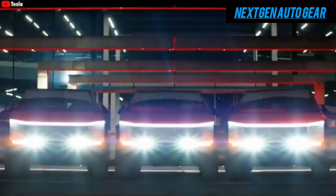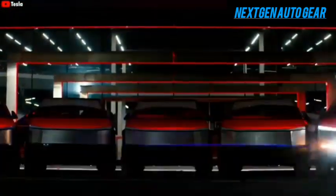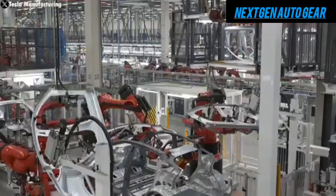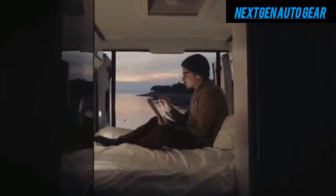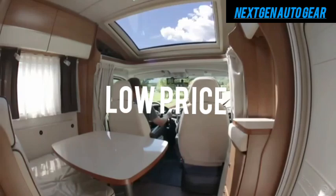This announcement has sent shockwaves across both the RV and EV industries, leaving people questioning how Tesla, a company known for its premium-priced electric cars, can offer such an advanced, eco-friendly motorhome at an unbelievably low price.